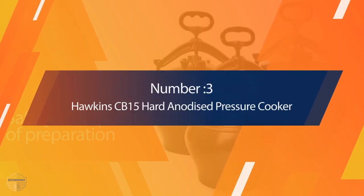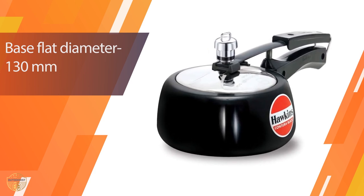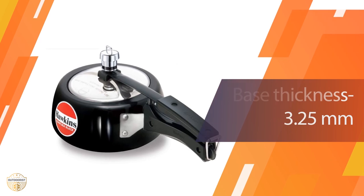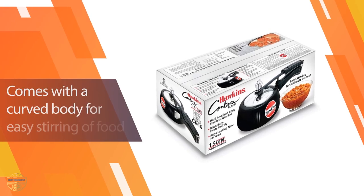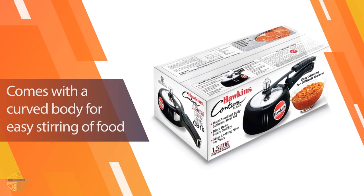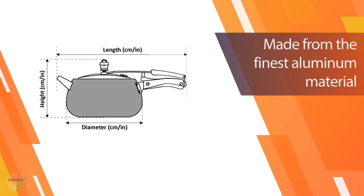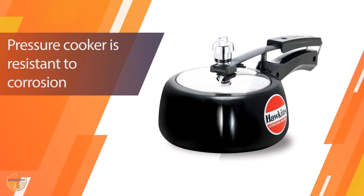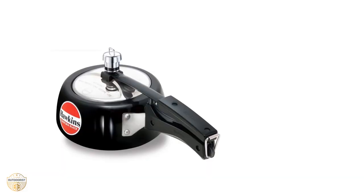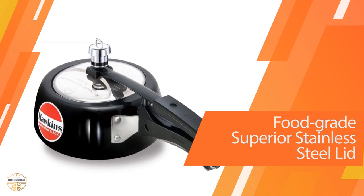Number 3: Hawkins CB15 Hard Anodized Pressure Cooker. The pressure cooker comes with a 1.5-liter capacity and can be used for cooking, simmering, or heating food. The lid has a rubber seal that keeps water inside, and it comes in two colors: black and white. It features a locking system, works on both gas and electric power, and includes a pressure indicator that lets you know when it is time to release pressure.